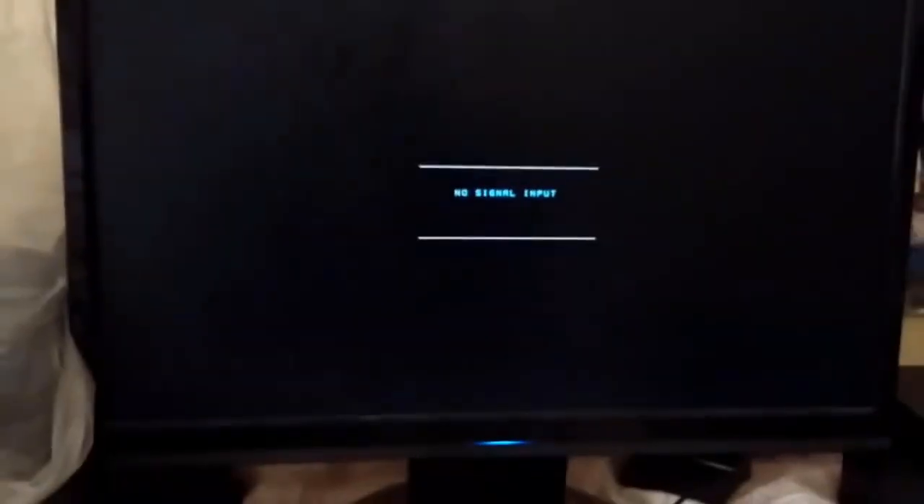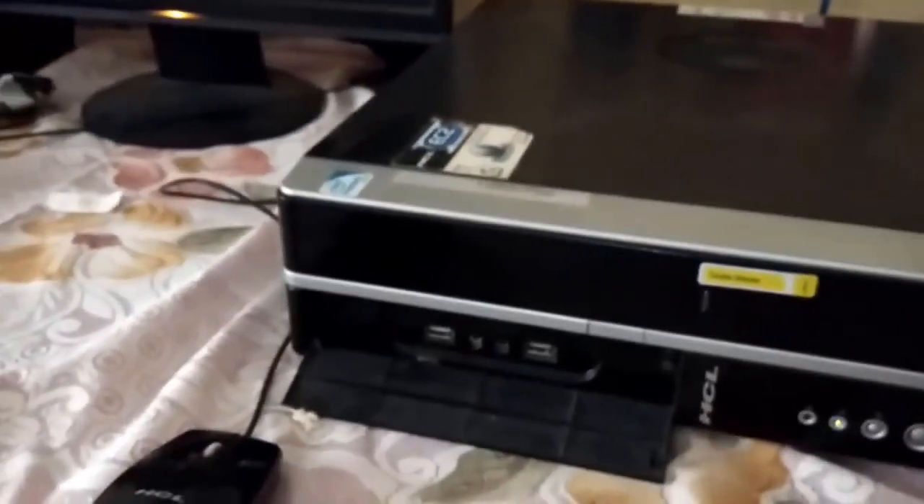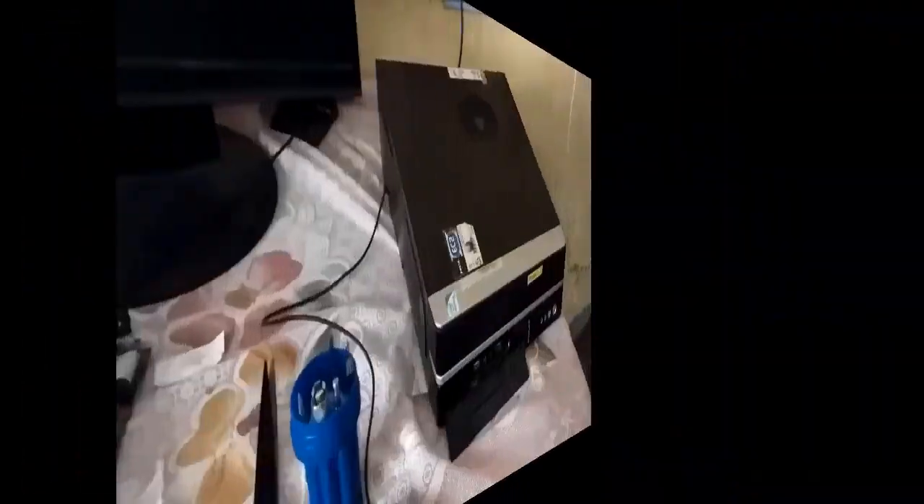Look, I've got the situation here — the monitor is off and the CPU is still on. You can listen to the sound; it's running at full speed.